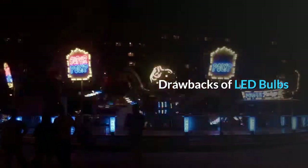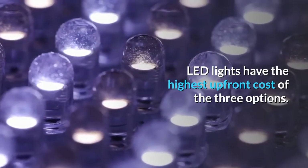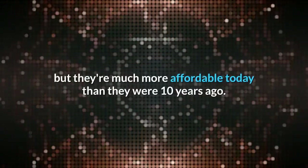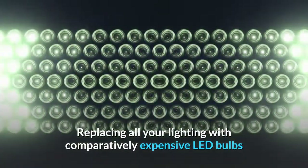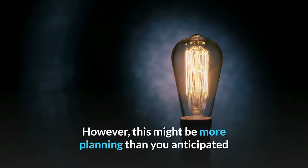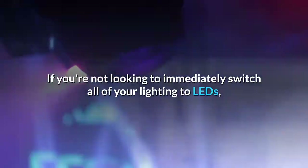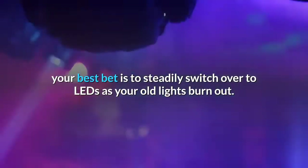Drawbacks of LED Bulbs. LED lights have the highest upfront cost of the three options. LED light bulbs are a bit of an investment, but they're much more affordable today than they were 10 years ago. Replacing all your lighting with comparatively expensive LED bulbs now can save you lots of energy in the future. However, if you're not looking to immediately switch all of your lighting to LEDs, your best bet is to steadily switch over to LEDs as your old lights burn out.